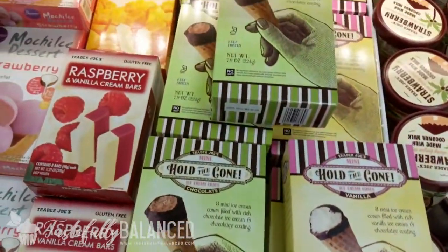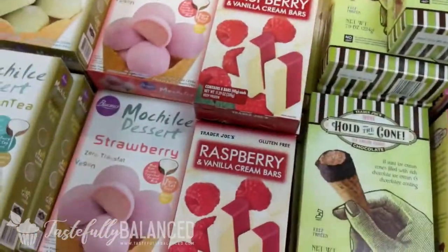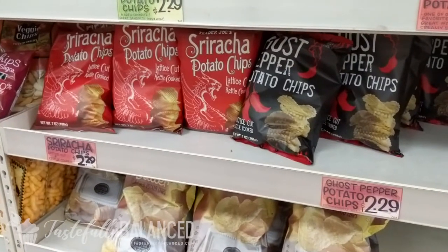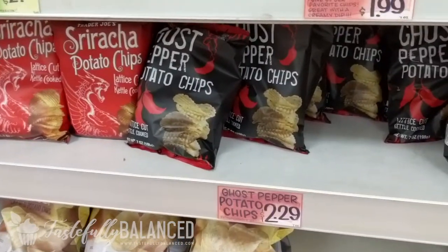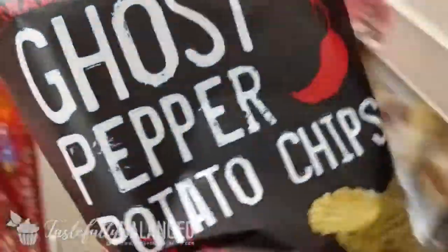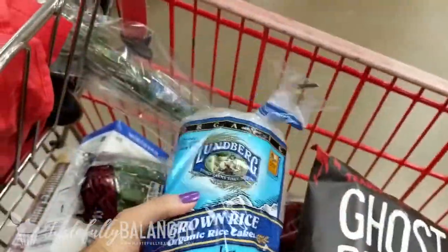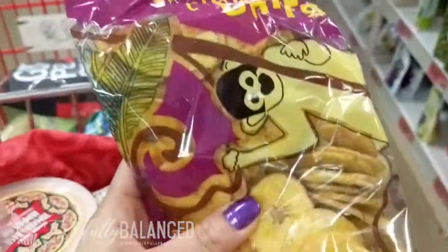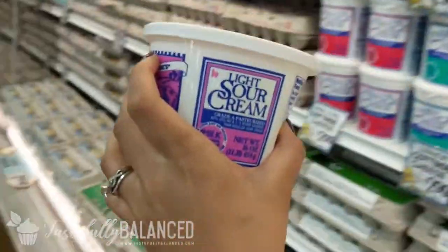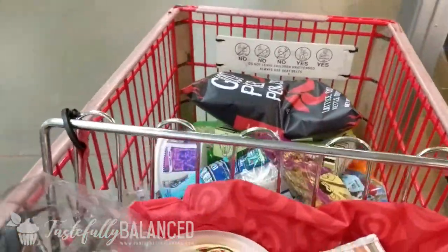I think I'm going to get these mini cones — you just kind of have one and satisfy that sweet craving. I love these, they're really good. I also get these raspberry vanilla cream bars and the mango cream bars — these are also delicious, so I might grab one. These are my guilty pleasure — I think I like the ghost pepper one a little bit better, but they're both so delicious. I'm going to get one. I love having these as snacks, so I'm going to grab one of these, and also these plantain chips which are very delicious. I forgot to pick up some sour cream for the baked potatoes, so I'm going to get this light sour cream. And that is my cart — time to go check out before I go crazy and buy more stuff I don't need.